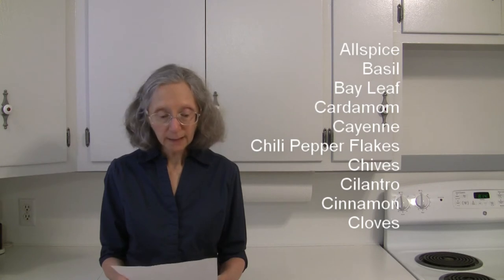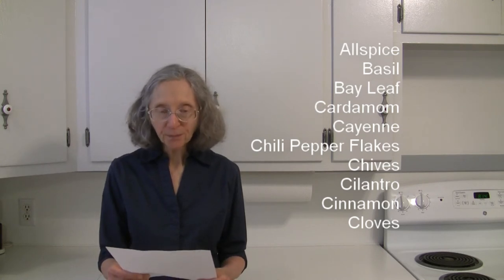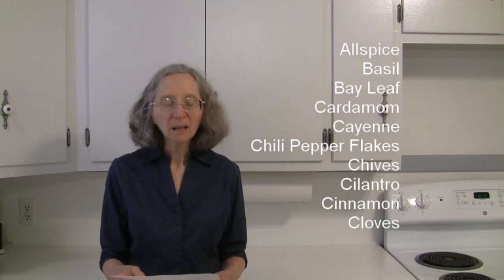All right, in this list we've got allspice, basil, bay leaf, cardamom, cayenne, chili pepper flakes, chives, cilantro, cinnamon, cloves, coriander, cumin, curry powder, garlic, ginger, marjoram, nutmeg, oregano, and paprika — especially smoked paprika. Well, I hope this gives you some ideas for something a little bit different to do with your butternut squash. This is Judy at Judy in the Kitchen — bye for now.